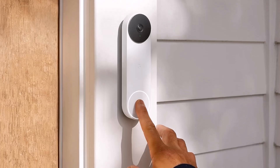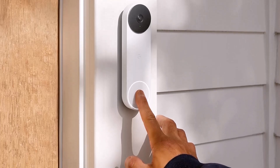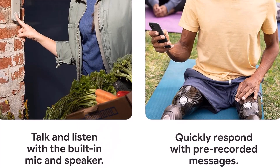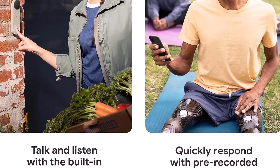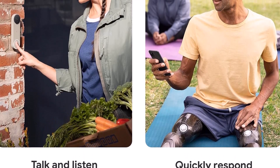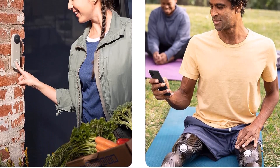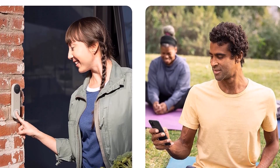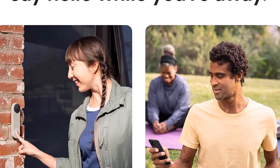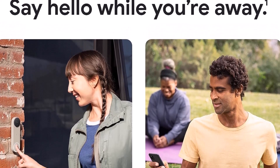See what's happening at your door from anywhere with the doorbell camera, and get intelligent alerts about important activity — like when there's a person, package, or animal. And because there are no wires, you can install it yourself. Features including mobile notifications, remote control, video streaming, and video recording require working internet and Wi-Fi. The doorbell offers up to three hours of recording.